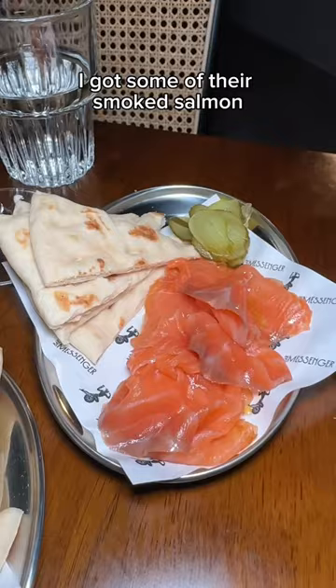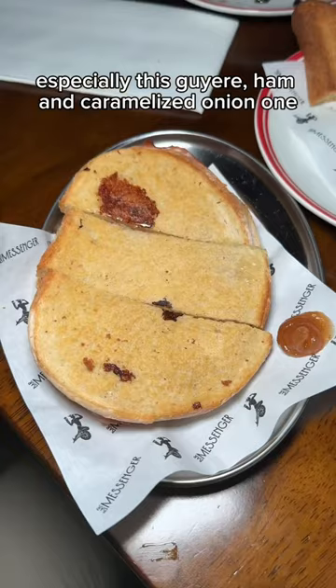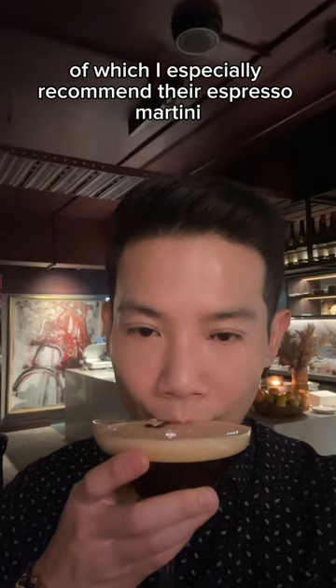I got some of their smoked salmon, flatbread, and chicken liver pâté, but hands down the must-try here are their made-to-order cheese toasties, especially the Gruyere ham and caramel lasagna one. Pair all of this with some of their drinks — I especially recommend their espresso martini. This is the Messenger Bar.